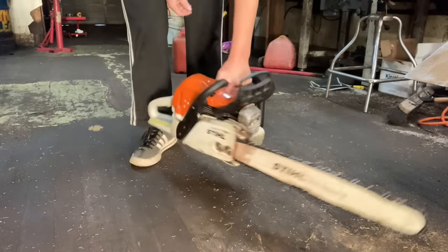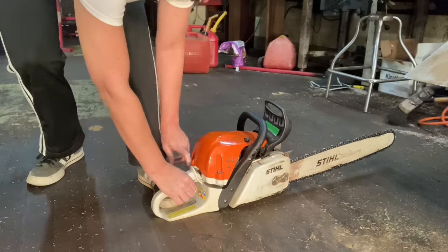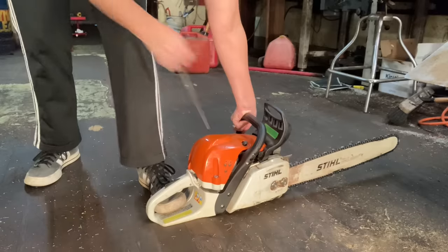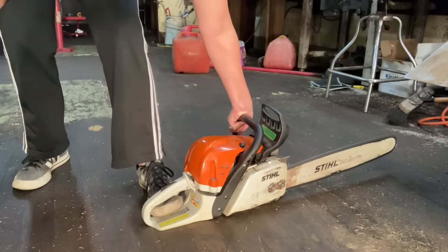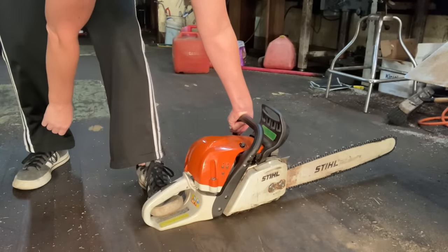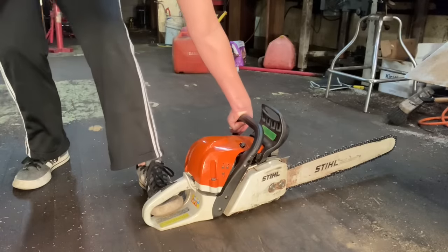Got this one all put back together and totally unflooded after it was super flooded. Let's see how she runs — pops right off. Another one done.